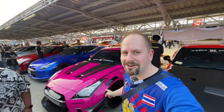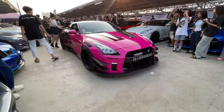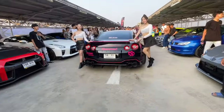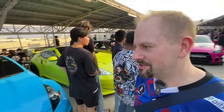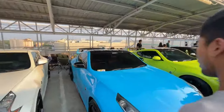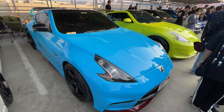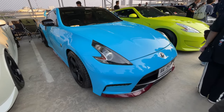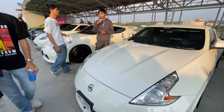This Liberty Walk GTR - this thing is rad. Man, it's so crowded at this event. There are some models taking photos over there and there's a whole crowd. Let's check out these cars.